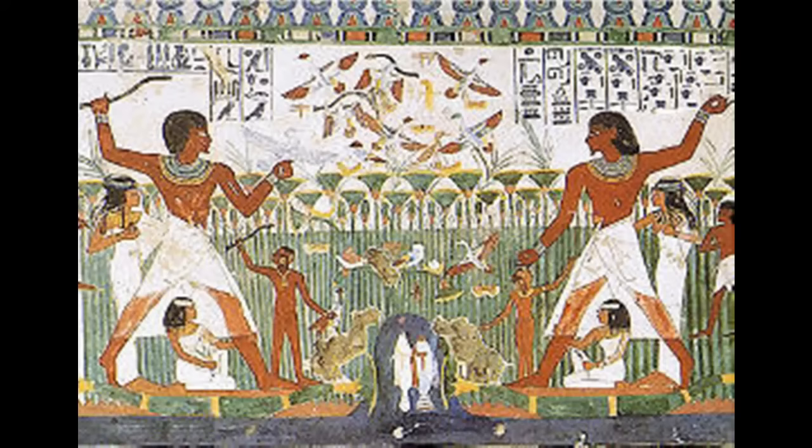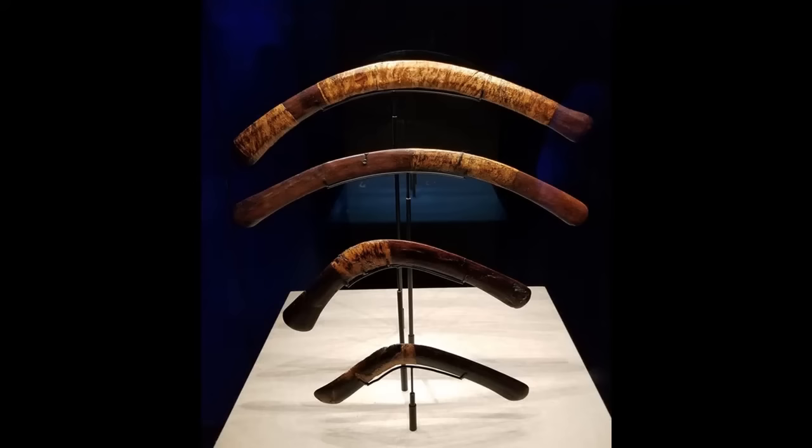In ancient Egypt we see depictions on tomb walls of bird hunting versions, and King Tut's tomb contained dozens of hunting sticks for the afterlife.